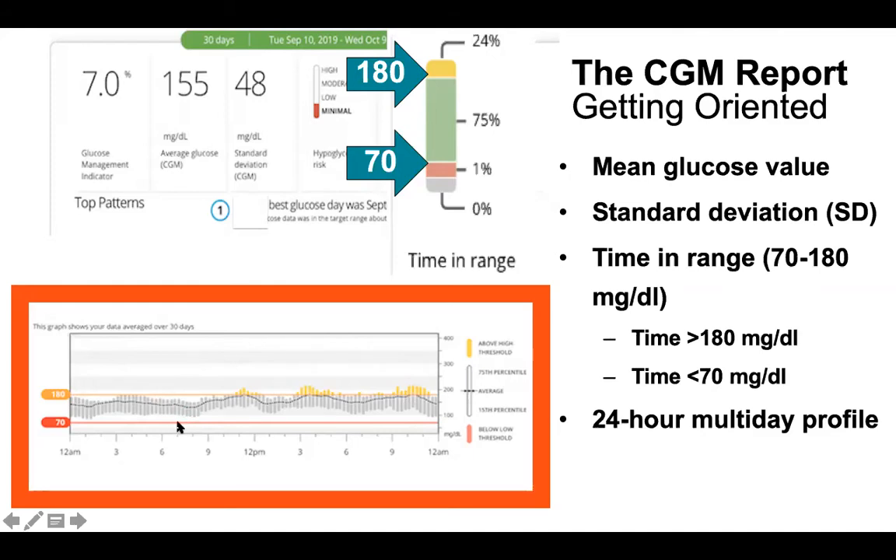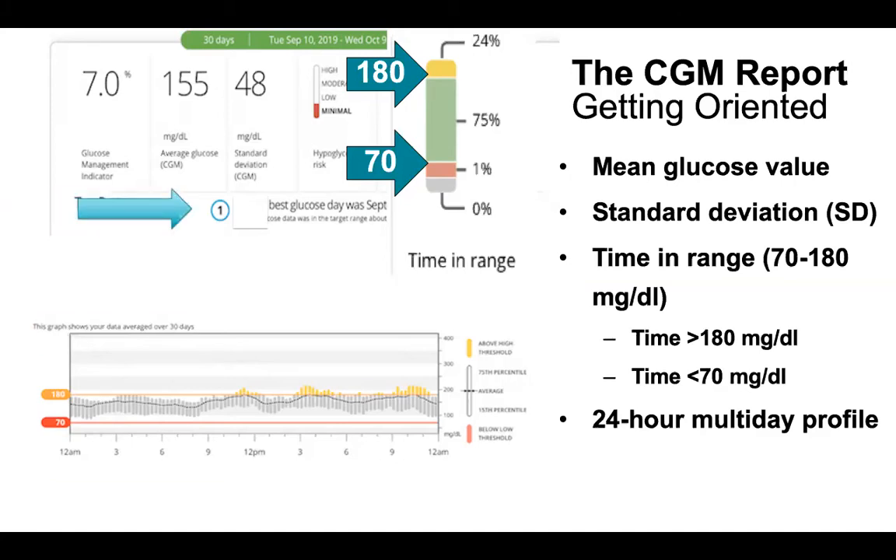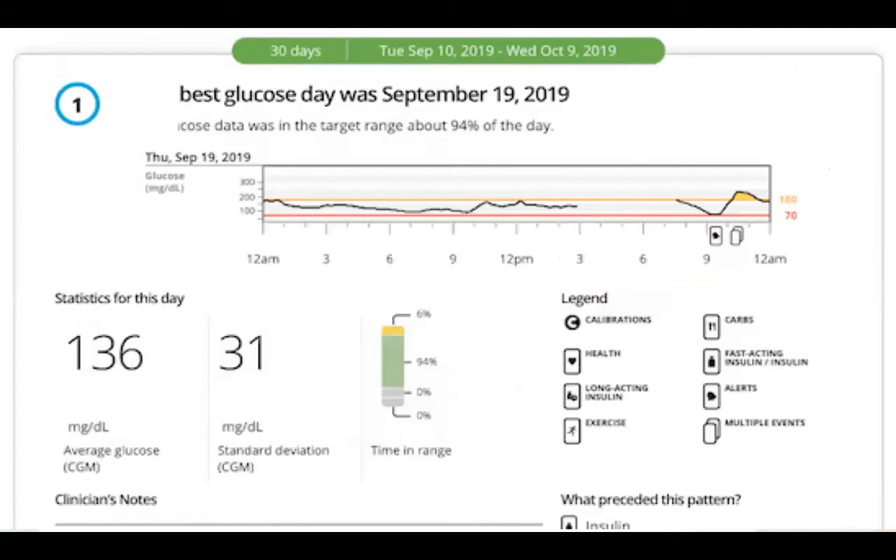You can see things like 'every day after breakfast I'm high' or 'every day after lunch I'm going low.' From this intro slide you can get a ton of information, and everybody should review their own data to become kind of their own endocrinologist. Many reports also show your best glucose day — it's nice to get a pat on the back, some good news about diabetes — a positive reward.